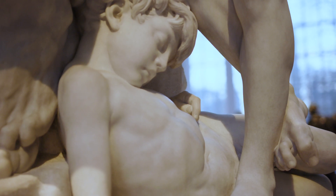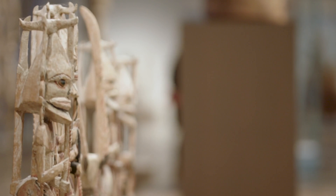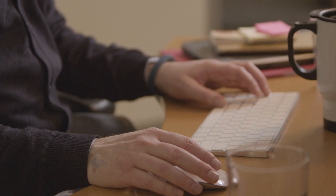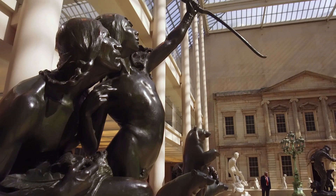Our collection spans 5,000 years. We have art from every culture, so just the sheer size of our collection makes it difficult to work with. Subject keyword tags enable us to find connections and patterns across eras and across artistic movements.